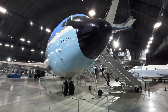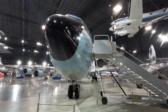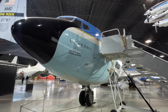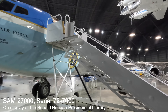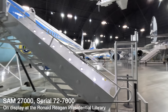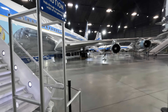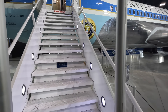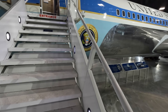SAM 26000 carried every president from JFK until Bill Clinton but became the backup aircraft in 1972 when the Air Force acquired another VC-137C with serial number 727000. It wasn't until 1990 that it stopped flying the president. In 1991 Secretary of State James Baker flew this very aircraft to the Gulf for talks with Iraqi leaders about the invasion of Kuwait.